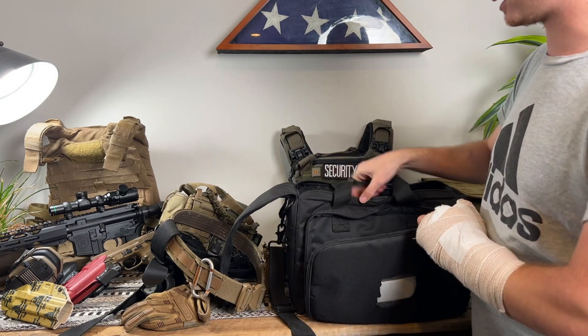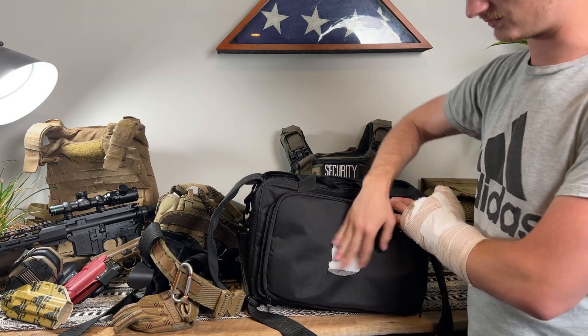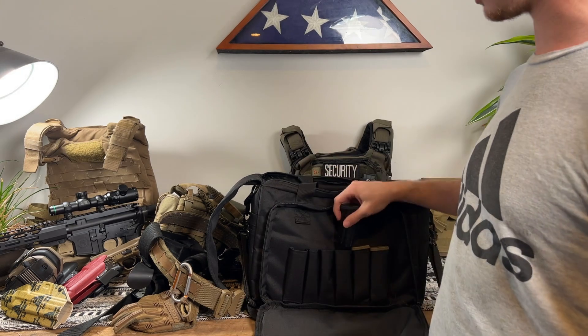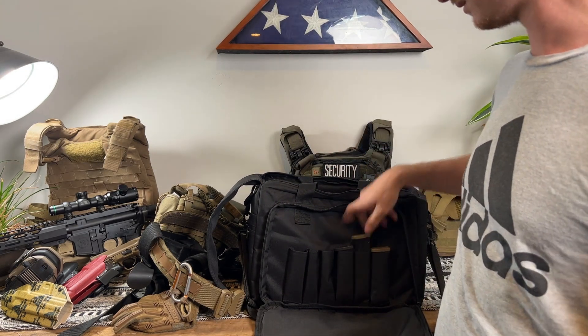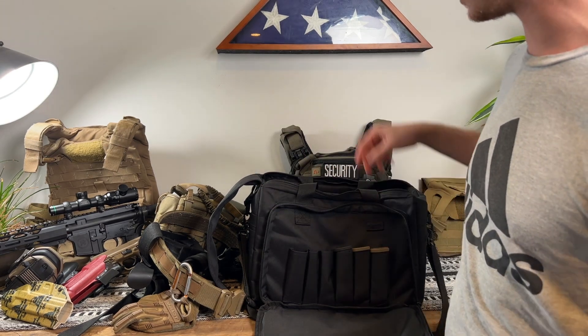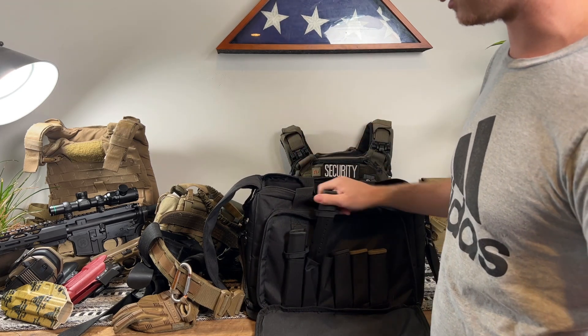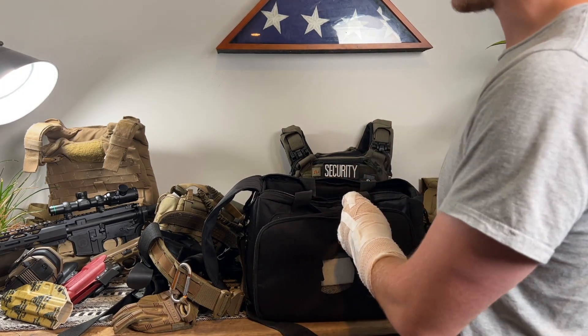Let's flip the bag around to the other side. In the front pocket I've got a cable lock. Whenever I'm not shooting my rifle and range rules apply, I'll feed the cable through the magazine well and out where the bolt would be sitting, which locks it up and makes it unusable. I also have three 15-round magazines in here — a total of 45 rounds if fully loaded. Plus two more magazines on the other side, bringing me to 91 rounds total, with a 92nd round on my other side.